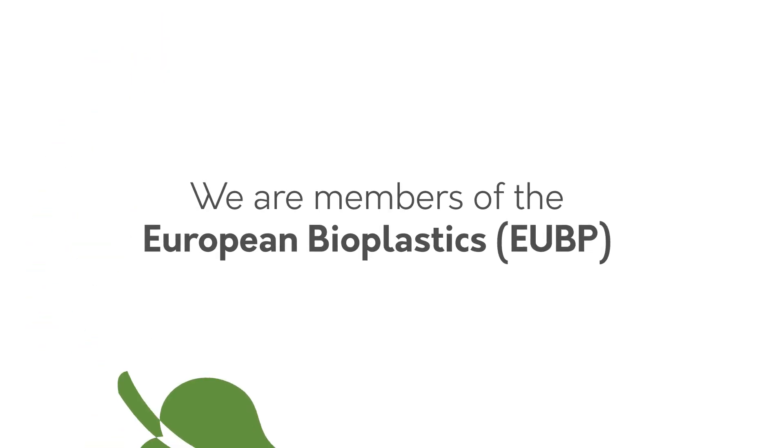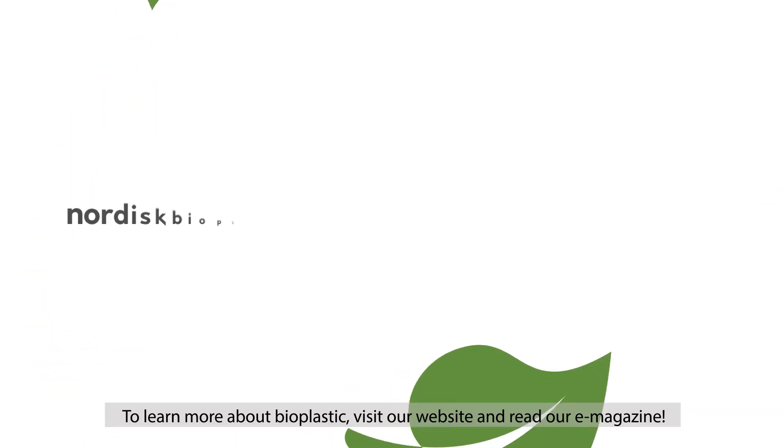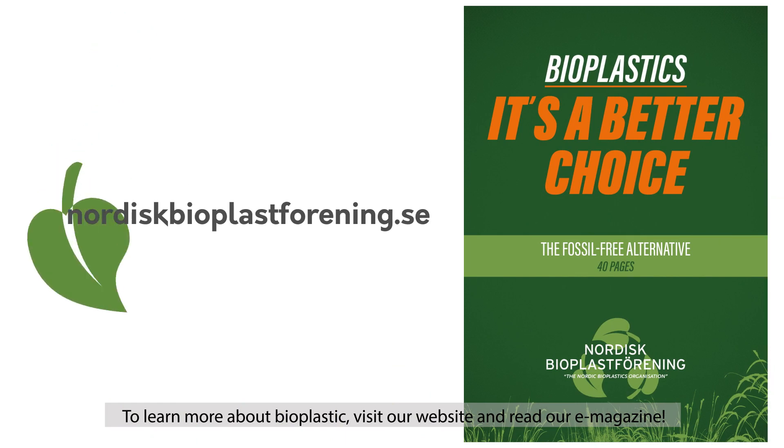We are members of European Bioplastics. To learn more about bioplastics, visit our website and read our e-magazine.